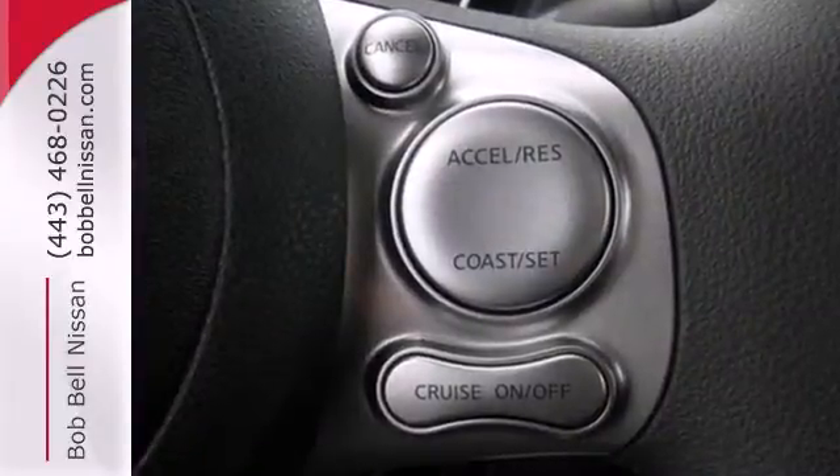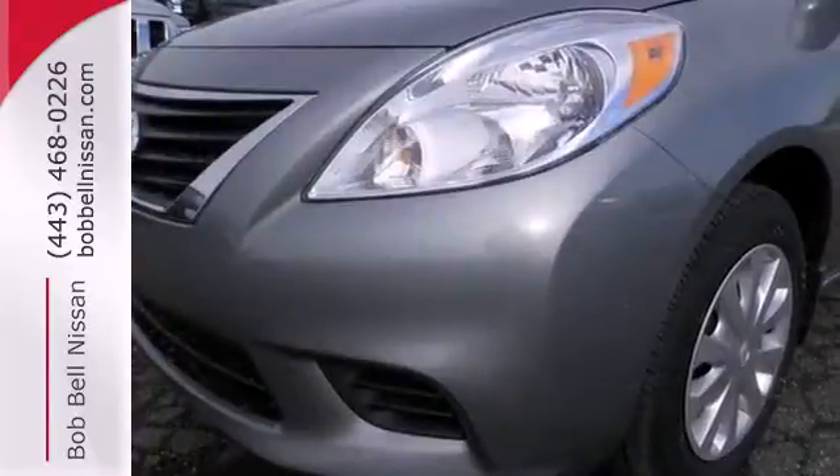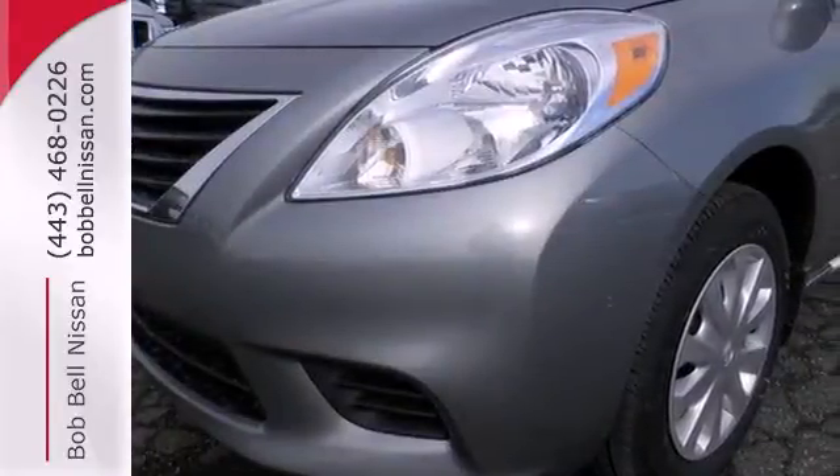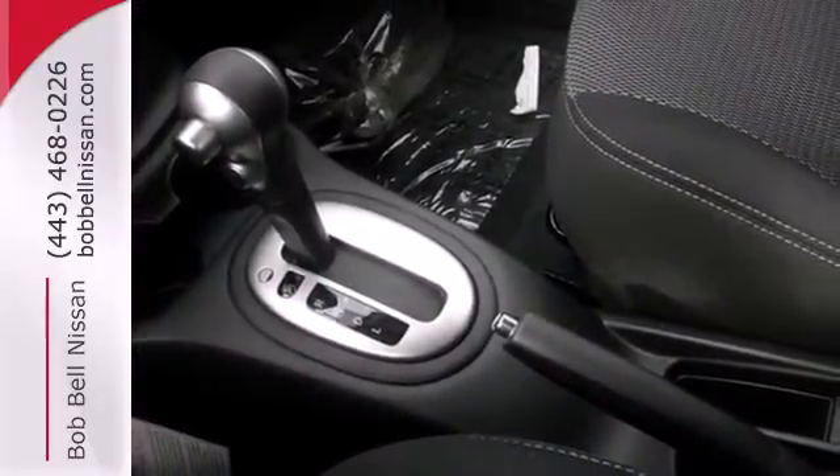It also has a traction control system, four-wheel anti-lock brakes, and Nissan's advanced airbag system to keep you safe behind the wheel. You won't have to choose between space and economy with this Versa.